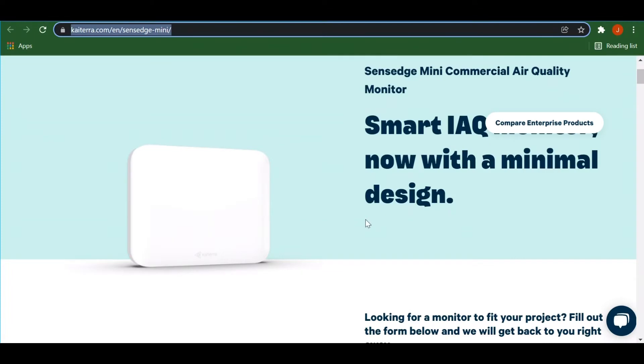I was real excited when I got this because I have my Aware Element and I love that device. It's a great device, super user friendly. So I was super excited to get this Katera Sense Edge because I paid four times more for this Sense Edge Mini than I did for my Aware Element.